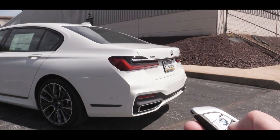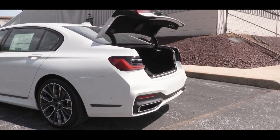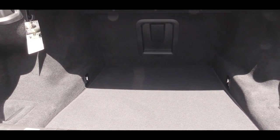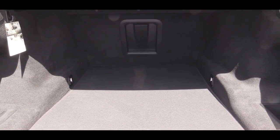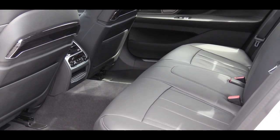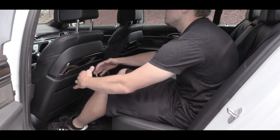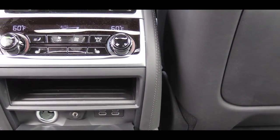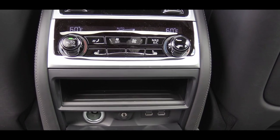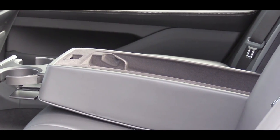Around back, the easiest way to open the trunk is to press the button on the key fob — it's all power, so there's no manual lifting. Cargo capacity comes in at 18.2 cubic feet, and there is a power outlet in the trunk as well. Rear legroom is perhaps the most I've personally experienced at 44.4 inches — and I'm six feet tall. Four-zone climate control comes standard, meaning each of the two rear passengers can set their own temperature.